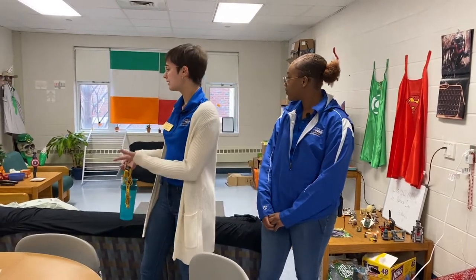Here we are in La Riviere Living and Learning Center. La Riviere is a wicked cool spot for students to live their sophomore year because you actually have classrooms as well as residence halls. This is what the typical common space would look like in a La Riviere room.